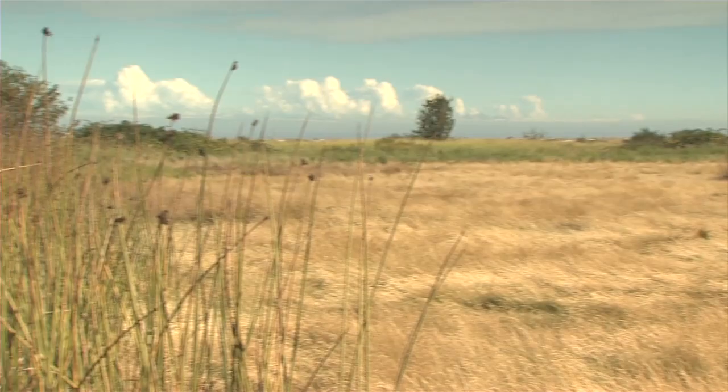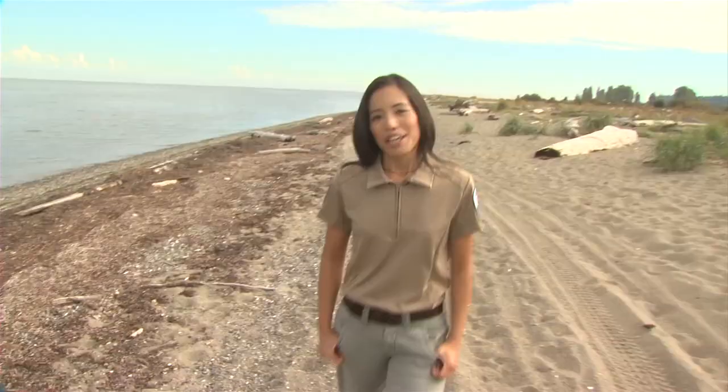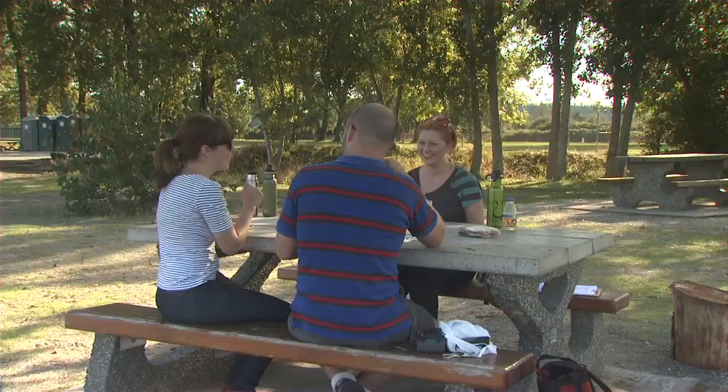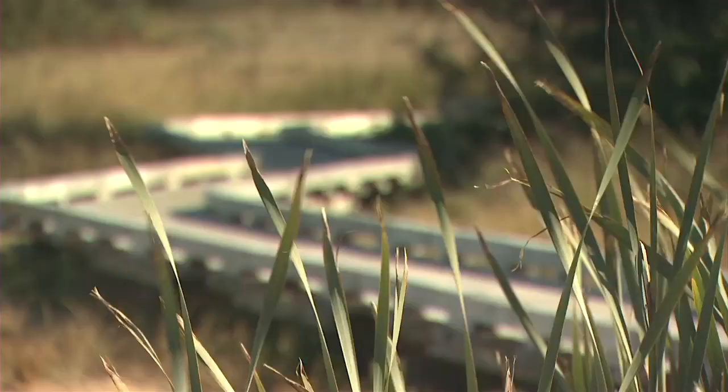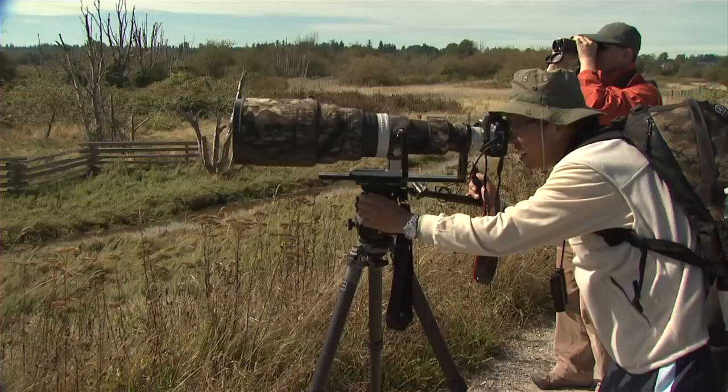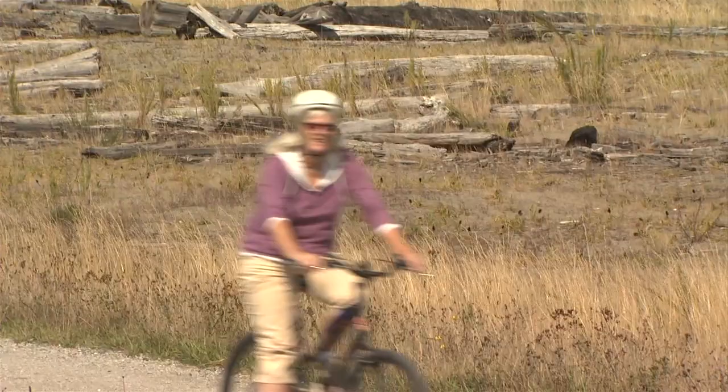But Boundary Bay isn't just for the birds. It's got beaches, multi-use trails and picnic areas. It's also mostly wheelchair accessible. So whether you're birding, biking or beaching, come on down to Boundary Bay in South Delta.